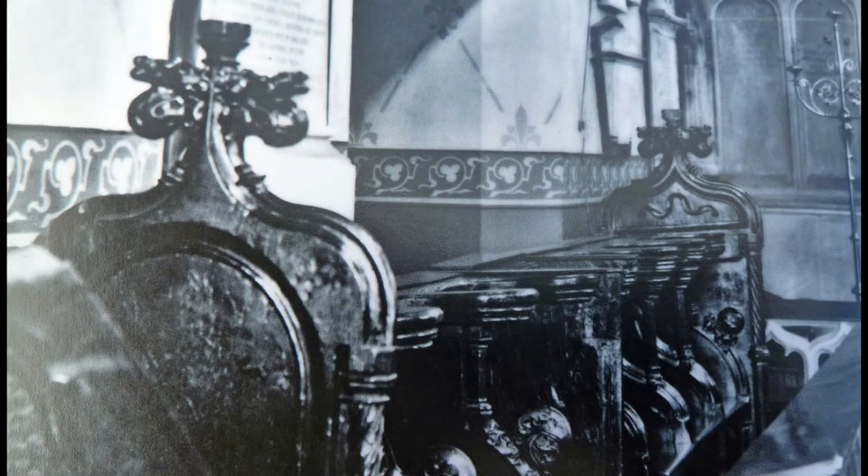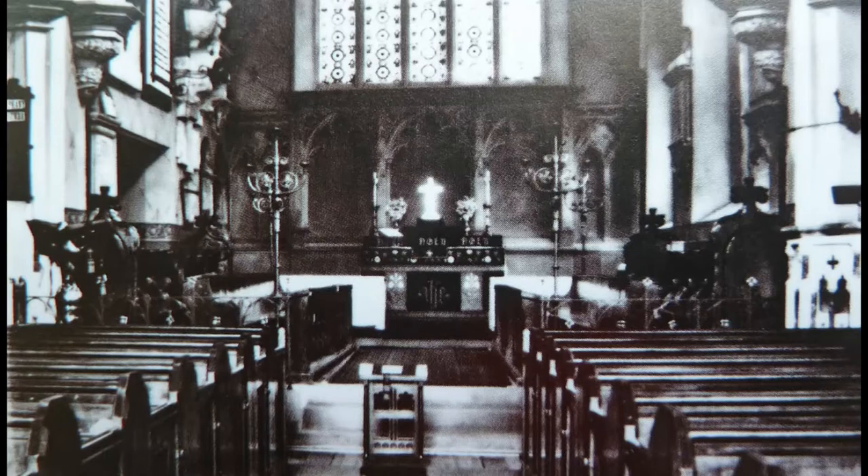Here are the 16th century choir stalls, photographed in the 1930s. Some were carved with the motto of the Bishop of Winchester. These three photographs were taken around the same time.